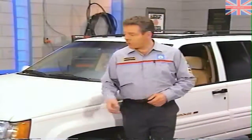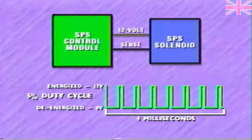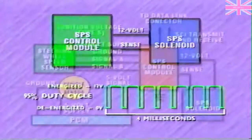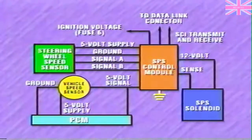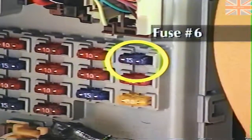The SPS solenoid works with a conventional flow control valve to control flow to the steering gear. To operate the solenoid, the control module duty cycles the voltage provided to the solenoid windings at a rate of 250 hertz. Under normal conditions, the minimum duty cycle is five to fifteen percent and the maximum duty cycle is eighty-five to ninety-five percent. However, in the event of a malfunction, the control module can interrupt power to the solenoid. Other control module circuits include an ignition voltage power supply, routed through fuse six and present whenever the ignition is in run.